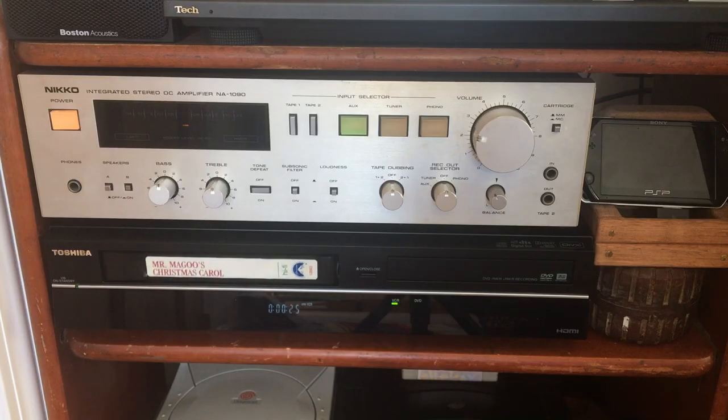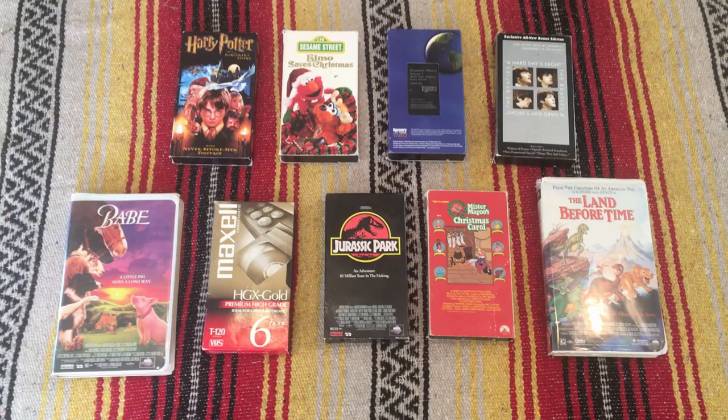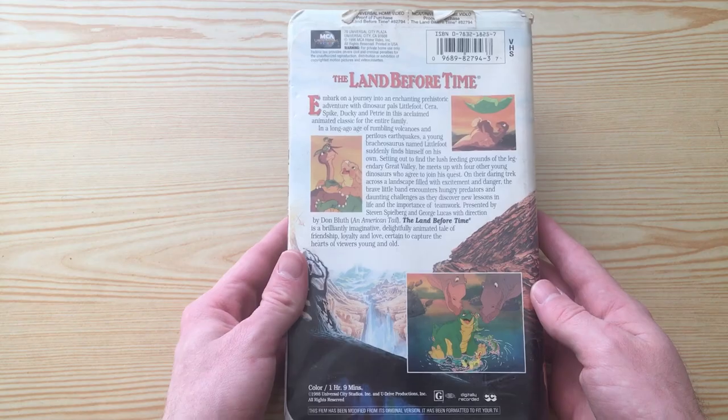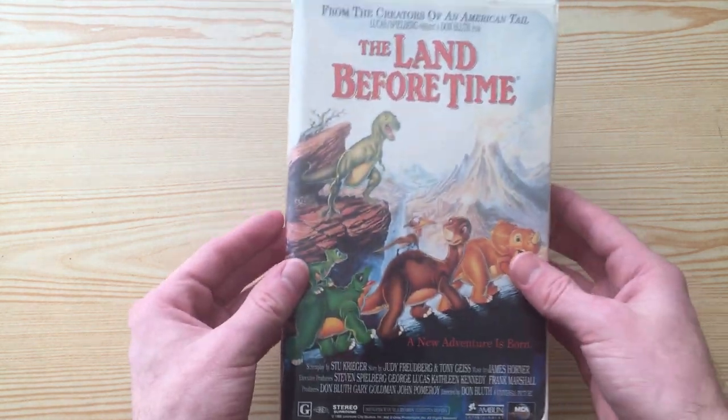My mom gave me this VCR she had lying around as an early birthday present, and I decided to try watching some of my favorite movies from when I was a kid, and then I thought it might be fun to make a video out of this. So let's start with one of my childhood favorites, The Land Before Time.